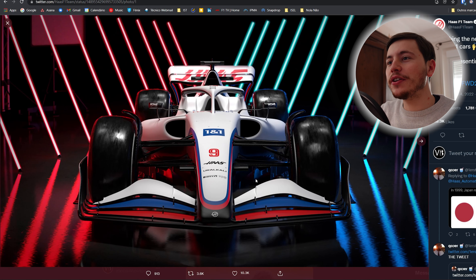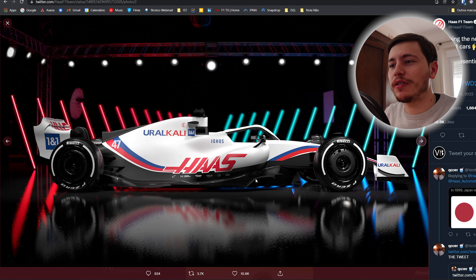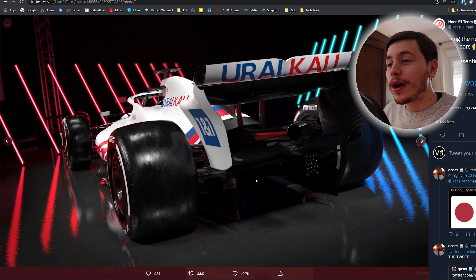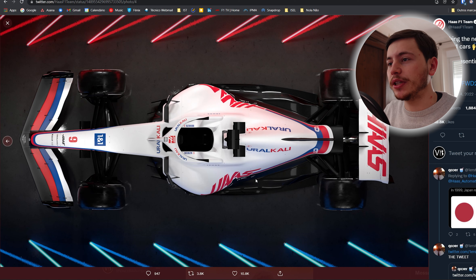Hey, what's going on everyone, Vasco here and welcome back to the channel. Haas just unveiled the first car of Formula 1's new era with their new VF-22. They've just launched a few pictures on Twitter so let's take a look at them right away. Here it is — this is the first picture of a 2022 car, and I'm pretty astounded by what I'm seeing. This is the Haas VF-22 and the beginning of a new era for Formula 1 cars.